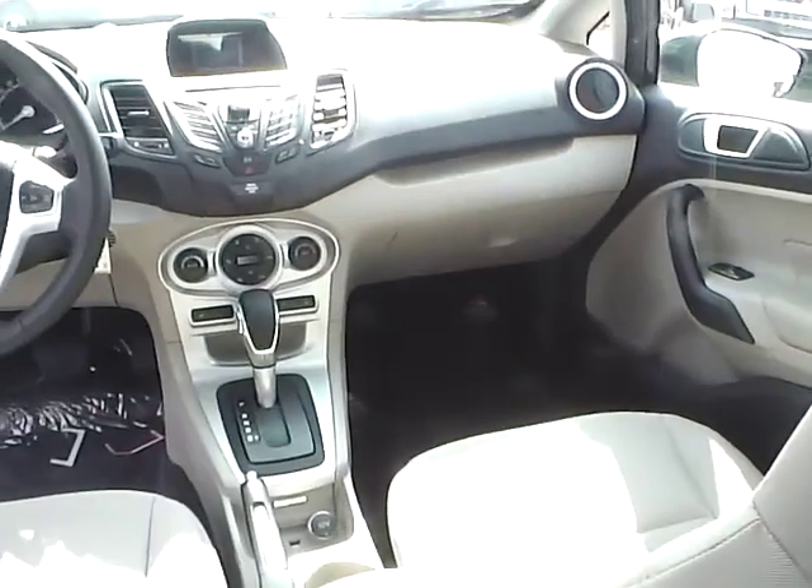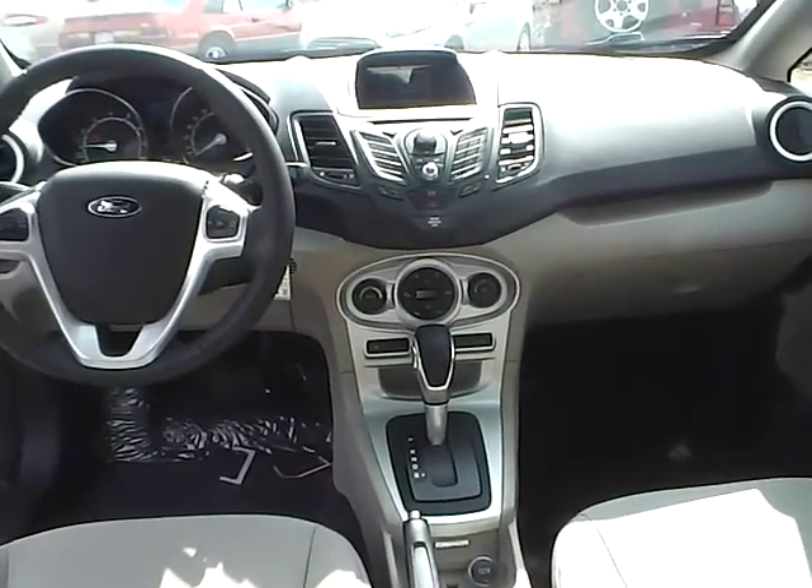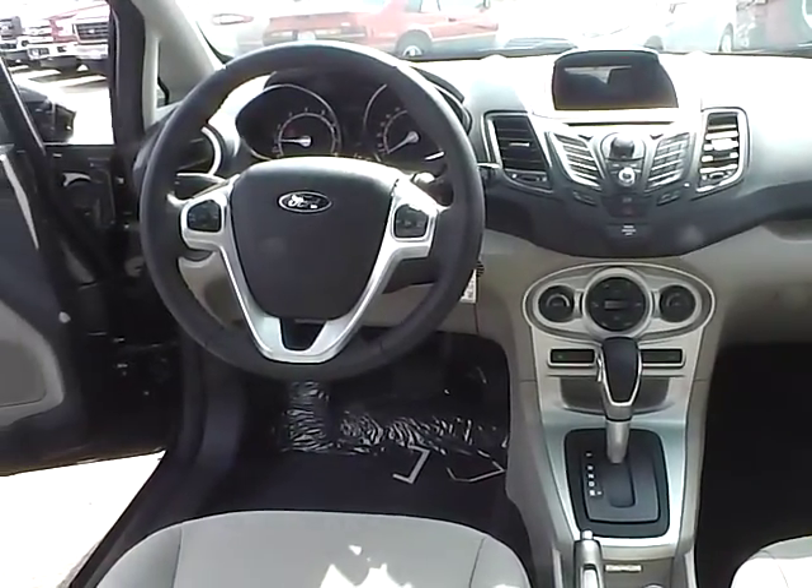Very nice vehicle. Come check us out at Jim Keim Ford. You can also visit our online showroom at jimkeimford.com.